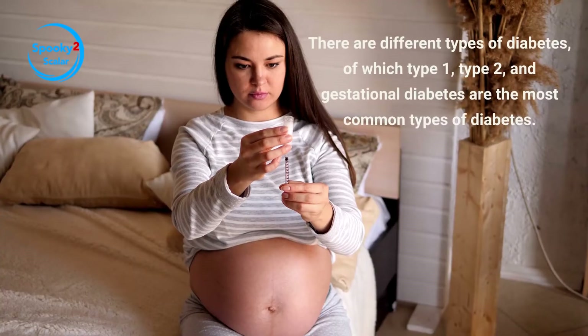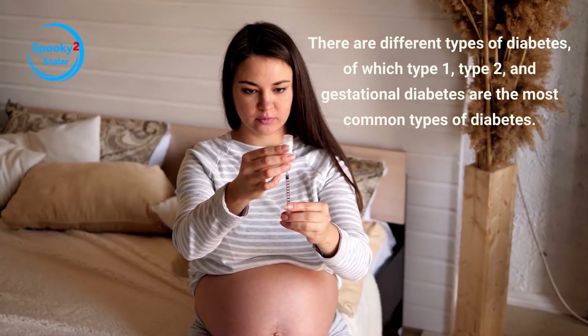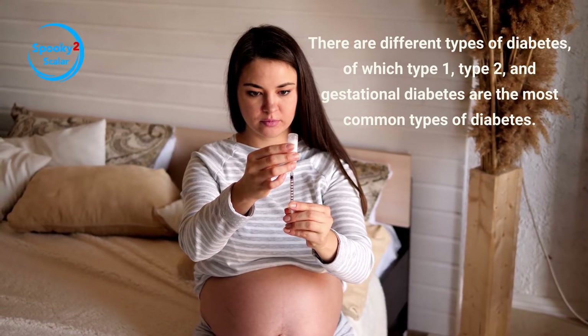There are different types of diabetes, of which type 1, type 2, and gestational diabetes are the most common types.